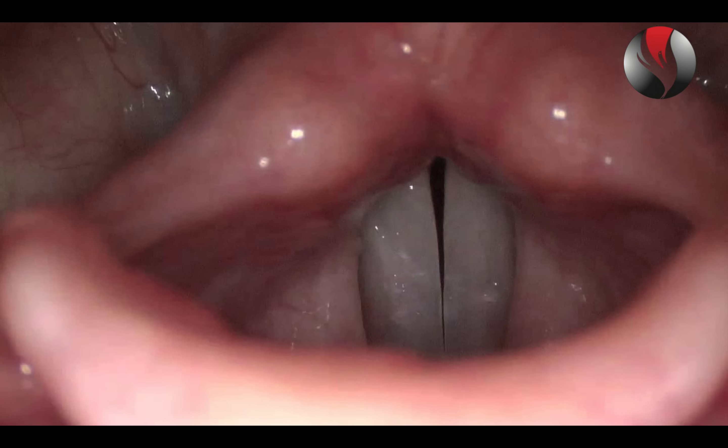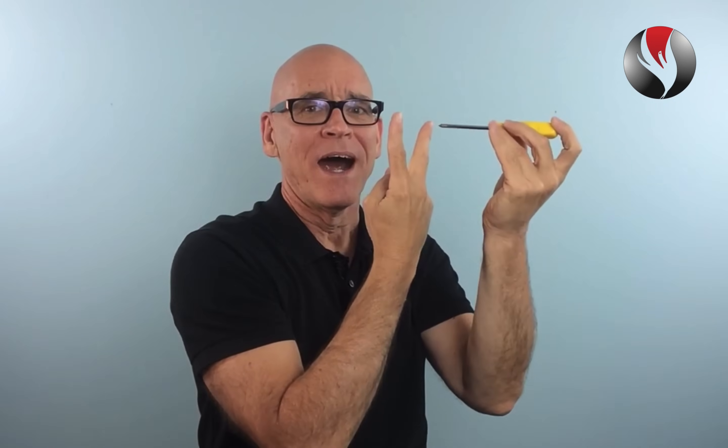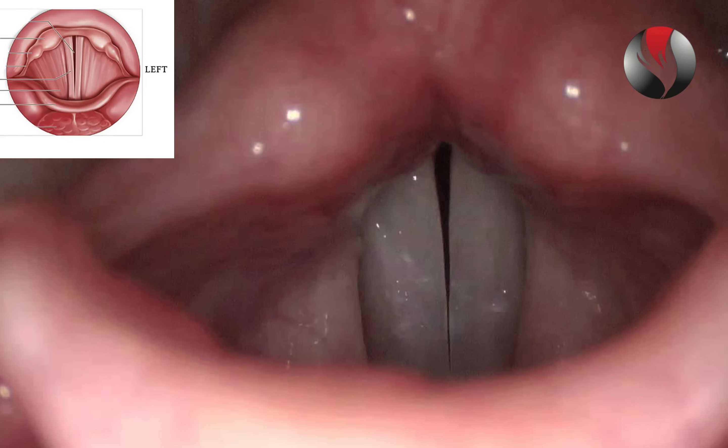Both images look like this. This can be confusing because the vocal cords are horizontal in the throat, like this — they are not vertical, like this. When the scope sees the cords and projects it on a monitor, they look like they're vertical or up and down.